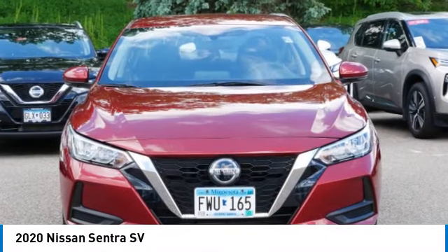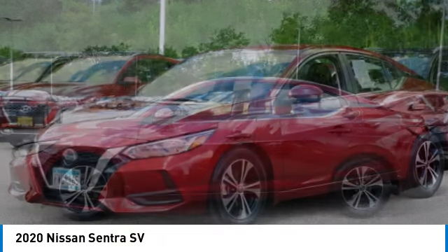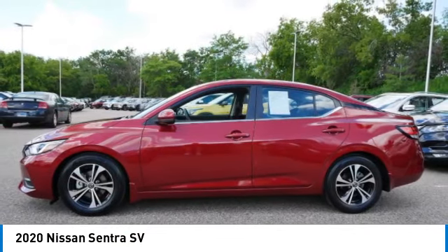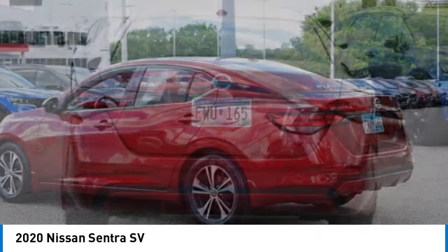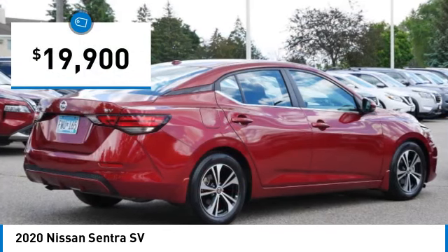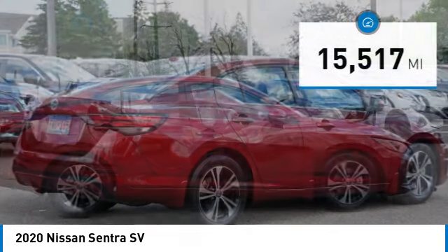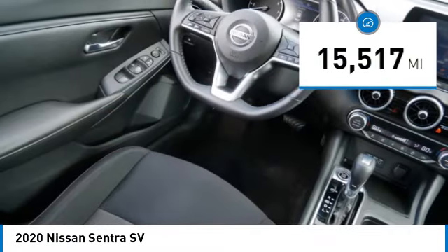Make a great choice today with the 2020 Sentra. With its spacious and versatile interior and stellar fuel efficiency, the Nissan Sentra is the obvious choice for anyone who wants to enjoy a stylish and comfortable ride, and is priced below $20,000. This vehicle has less than 20,000 miles. Here are some of this vehicle's great options.